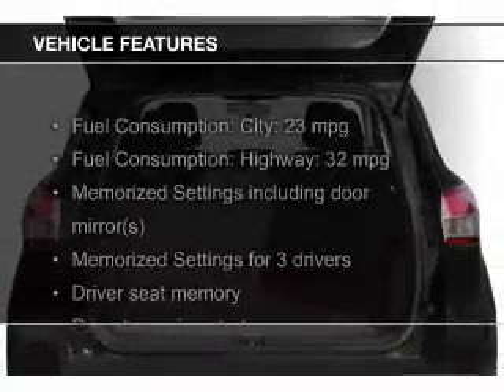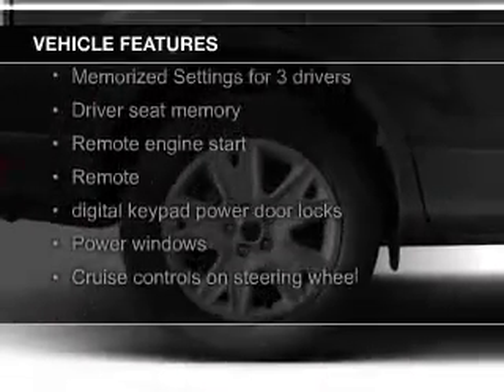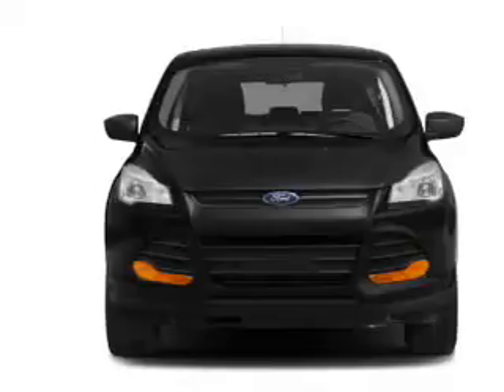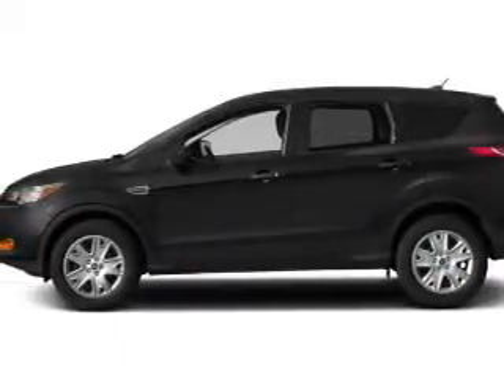The features include a turbocharger, electric trunk, push-button start, leather seats, heated seats, Bluetooth connectivity, Ford Sync voice activation, Sirius XM satellite radio, digital radio, and digital audio input.